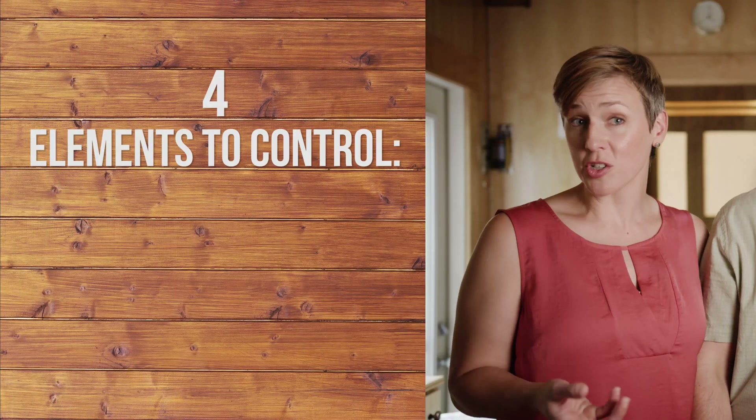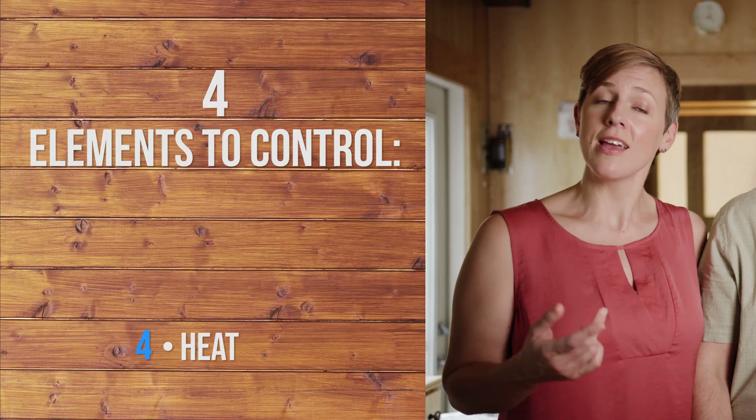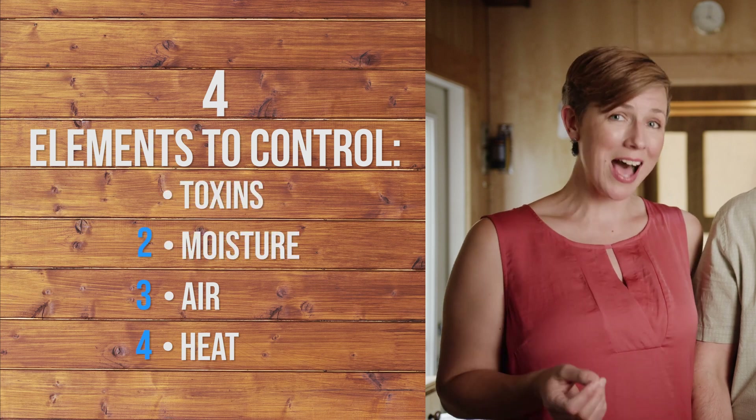The four elements we're trying to control at the end of the day are pretty straightforward: the flow of heat, air, moisture, and toxins.